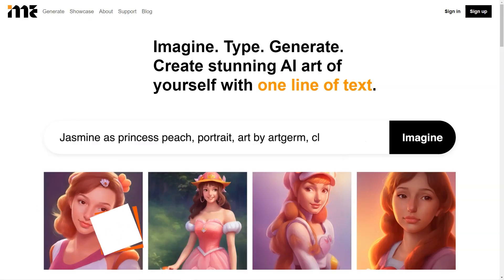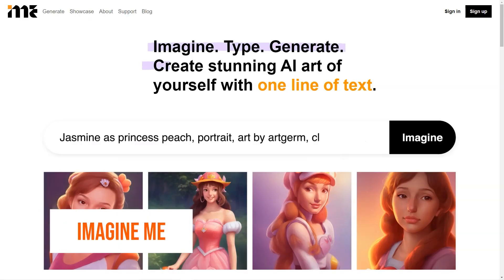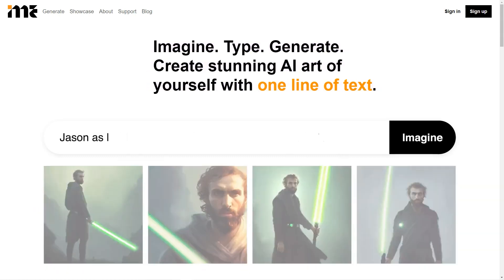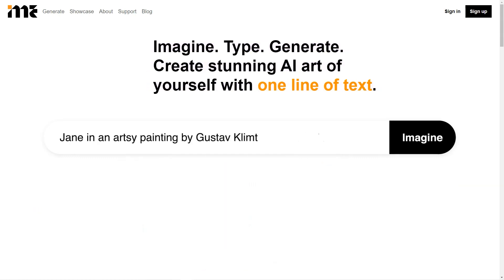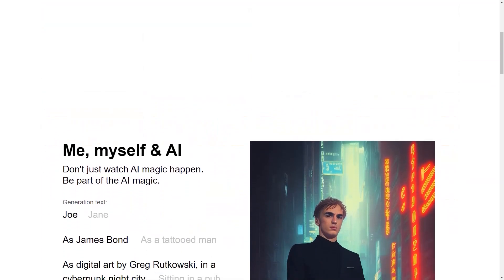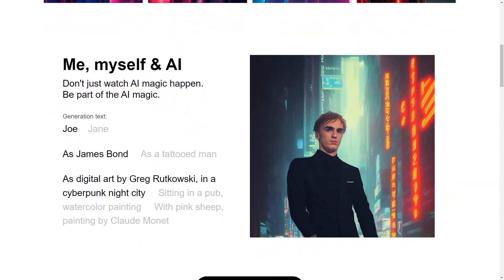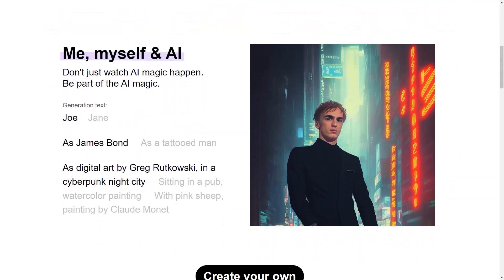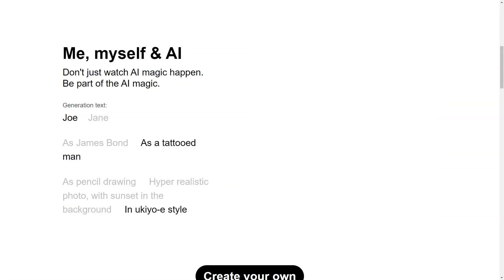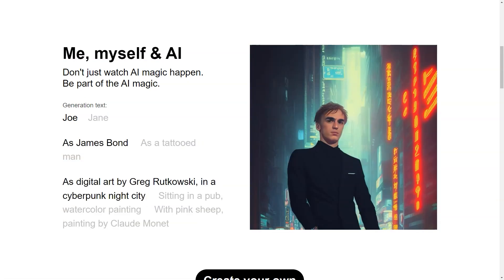Have you heard about Imagine Me? It's a fantastic AI platform that lets you create custom images with just a few clicks of a button. And the best part? You don't need to be an artist or have any technical skills. Imagine Me makes it super simple and accessible for everyone. You start by creating your own personal AI model by uploading 10 to 20 high-quality photos of yourself. This model takes some time to learn, usually around 24 hours.